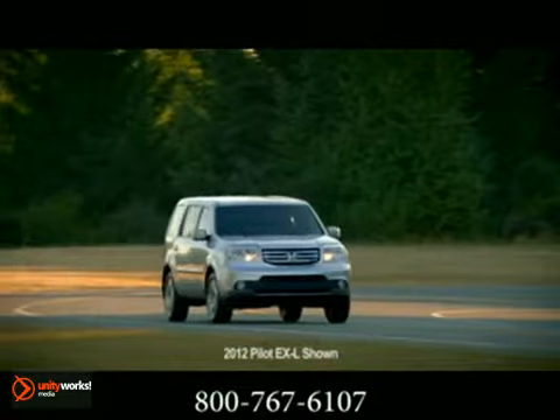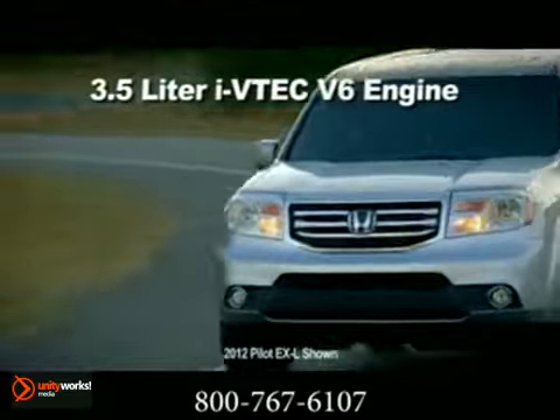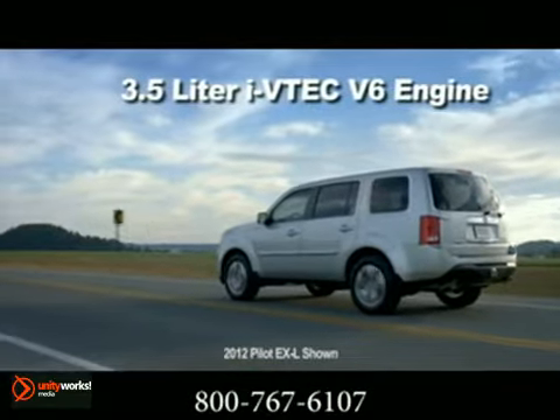Every Pilot is powered by a 3.5-liter iVTEC V6 engine, which delivers an impressive 250 horsepower and 253 pound-feet of torque.